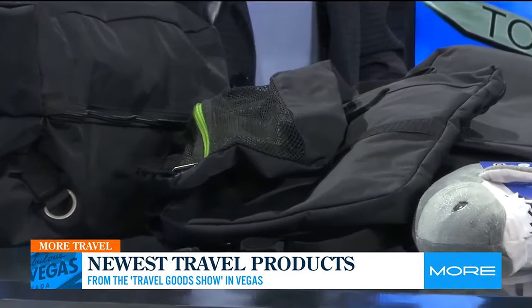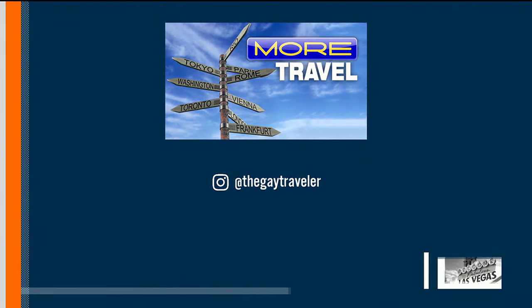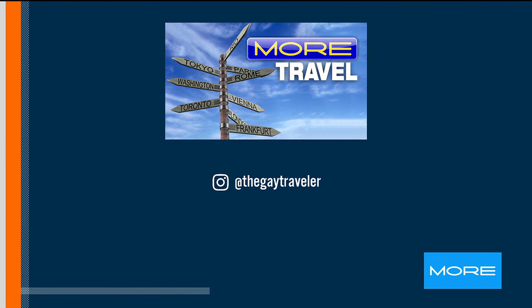Is there one central place to go to get information? The nice part is all of these are available on Amazon, which makes it a lot easier. Awesome — we appreciate it, Troy. Good stuff. Thanks, Jason.